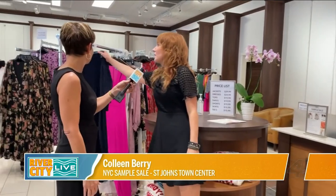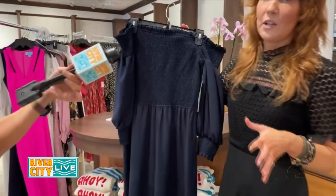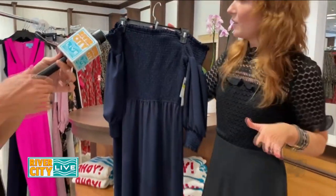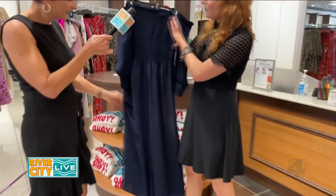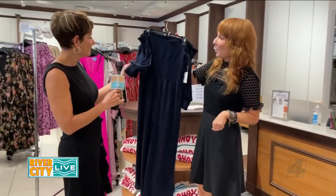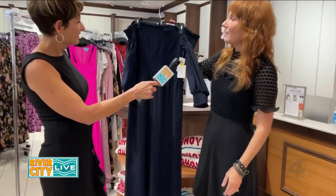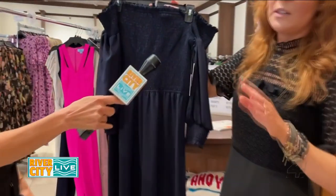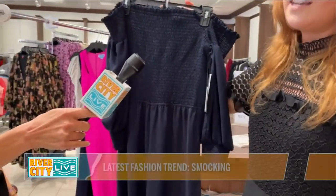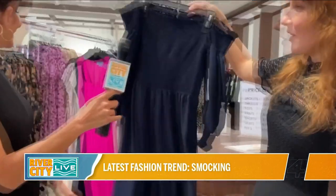Last but not least, this has been absolutely one of the best selling items in the store because it's something you could definitely dress up or dress down. It looks very good on everybody and it has this great smocking detail — and it's a jumpsuit, so you've got several trends in one. There's smocking on the sleeve too. This is super cute. Wear it in the office, date night, brunch, or any event you have coming up. We love this.